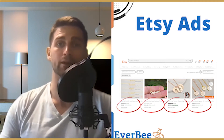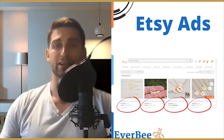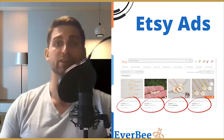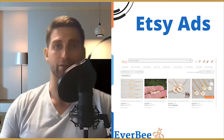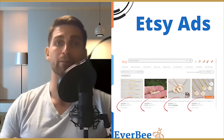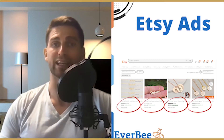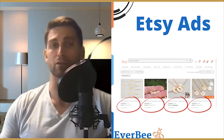Etsy's algorithm takes your budget into account when deciding where to show your ads. Each time a search is made that fits your product listing, Etsy runs an auction for all relevant advertisers, and your automated bid will be as competitive as possible while staying within the bounds of your budget.